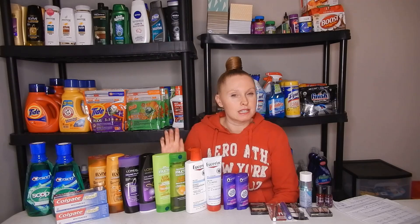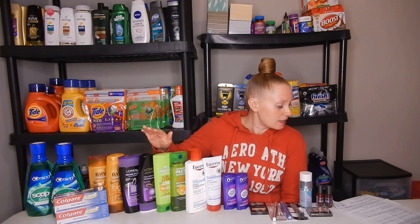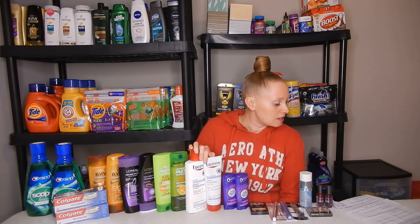The Garnier Fructis is on sale again — the same deal as last week, I'm pretty sure. Two for $7, buy one get a $4 Extra Buck. There's a $4 off of two in the $1.19 RetailMeNot. You end up paying $3 out of pocket but getting back that $4 Extra Buck, making it a $1 money maker. This deal is also a copycat of last week's deal.